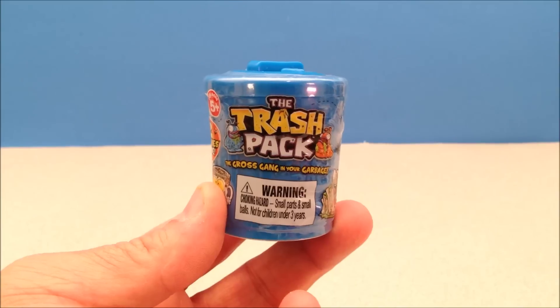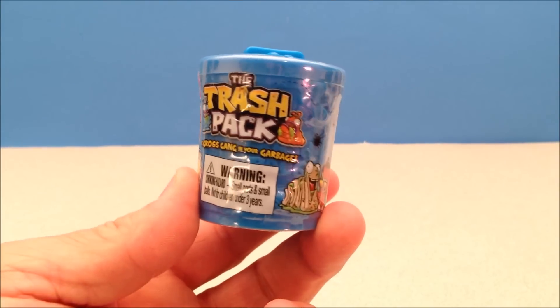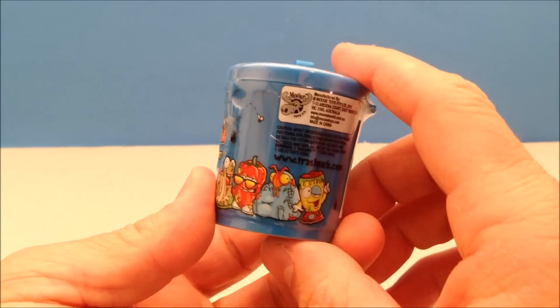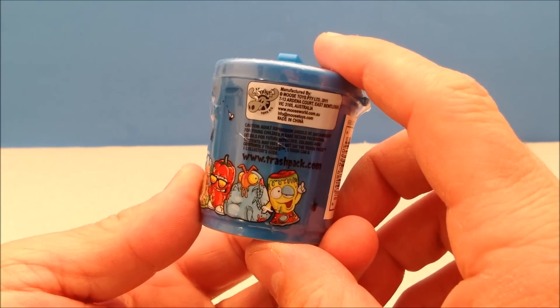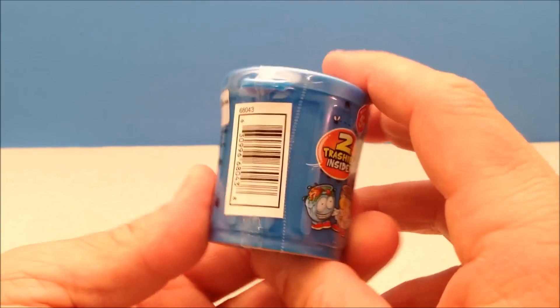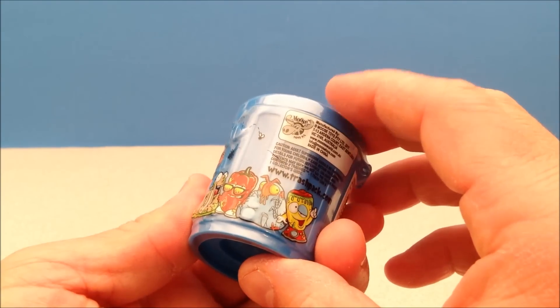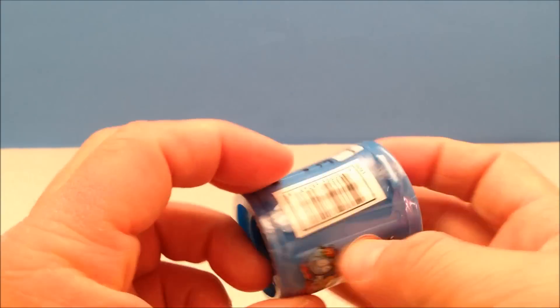Today, due to popular request, I'm going to be opening up a little Trash Pack. This is the Trash Pack — the Gross Gang in your garbage. That's always fun. I think this may be a Toys R Us exclusive; Moose Toys makes it. There are two trashies inside. I don't know what series this is, if it's a series at all.